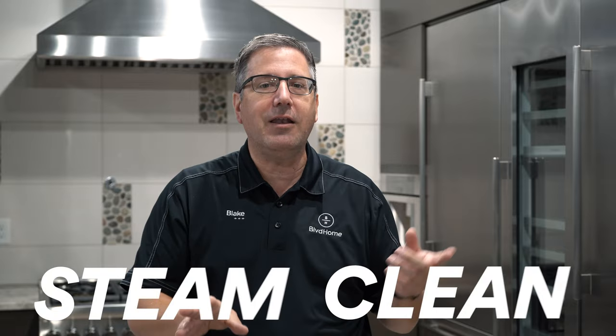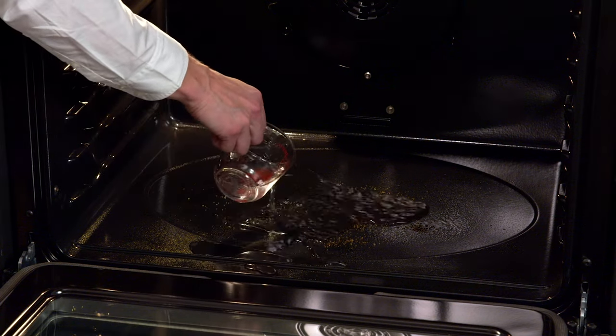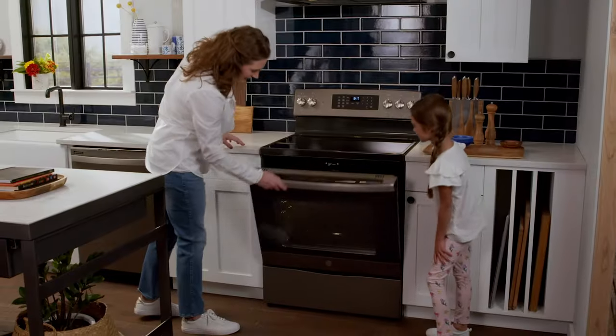And for the love of Pete, don't self-clean your oven two days before Thanksgiving expecting it to be ready for Thanksgiving dinner. If you're going to self-clean it, do it at least a month before Thanksgiving. Now, some ovens have what's called a steam clean option. Steam clean is a much better choice — you put water in the bottom of the pan, it gets hot and steams the oven, and most residue will wipe right off. It's a better option than the regular self-clean cycle.